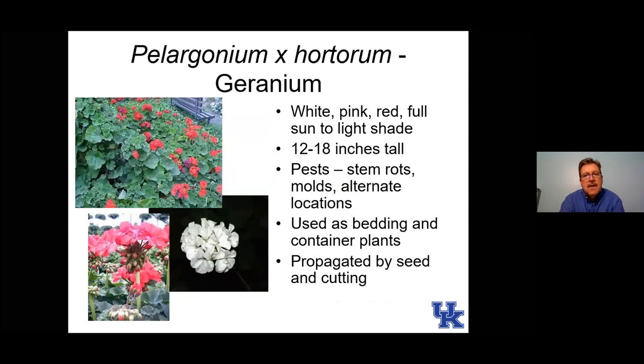Here are geraniums. We grow them as potted plants probably more so than in the landscape, and that's probably a good thing because geraniums are very susceptible to some soil-borne diseases. They need really well-drained soils — usually containers have well-drained soils. Those diseases build up if we grow geraniums in the same site year after year. If growing in containers, definitely change the soil each year to get fresh soil, and I would even wash out the pots because they are very susceptible to soil-borne diseases.